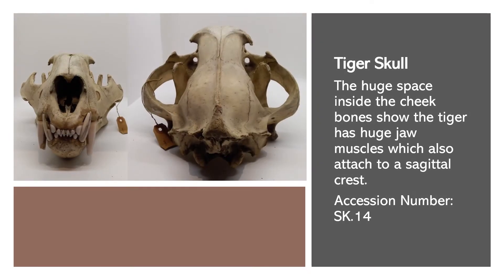The huge space inside the cheekbones shows you the tiger has huge jaw muscles, which also attach to a sagittal crest.